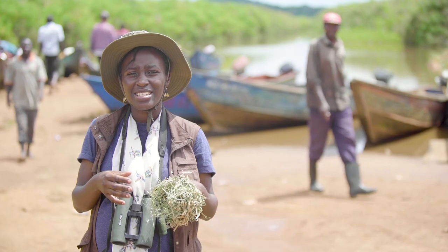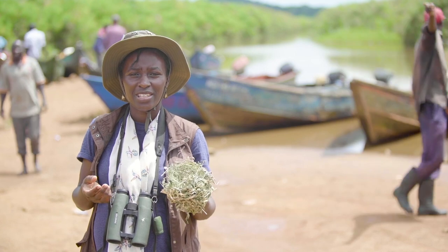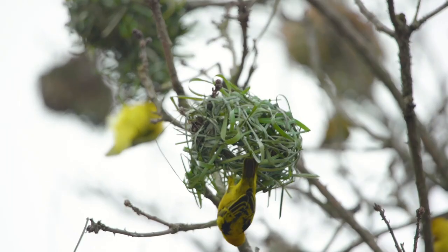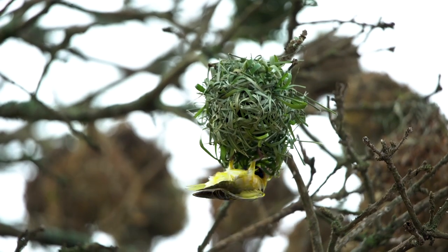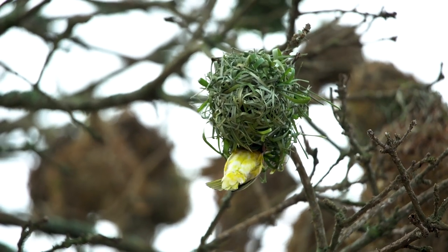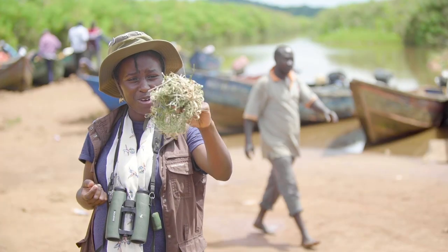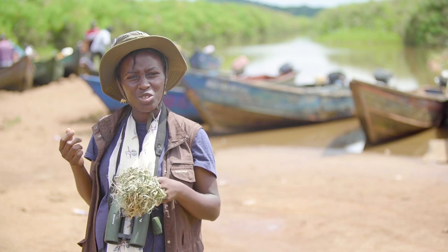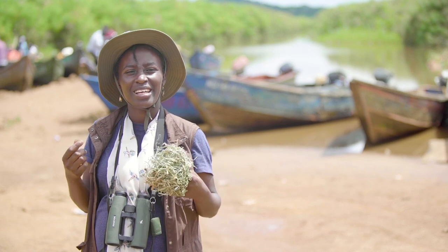If the females like the nest, then they can keep the nest. If the female doesn't like the nest, she moves on to the next male partner. So if this nest is rejected — like this was rejected — I found it on the ground, it's abandoned, and they have to either leave it or destroy it and start the process again.